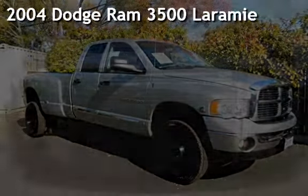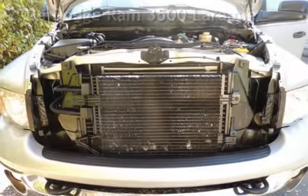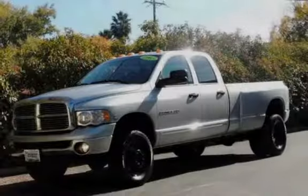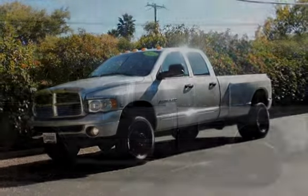Presenting a pre-owned 2004 Dodge Ram 3500. This four-door truck has a six-cylinder, 5.9-liter i6 engine, with four-wheel drive and an automatic transmission.